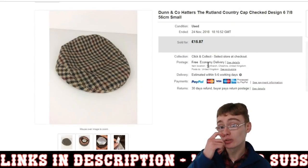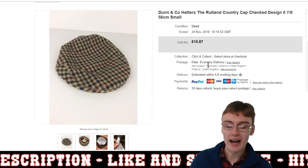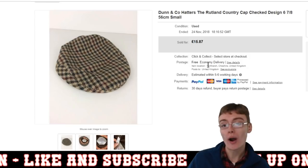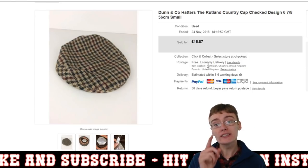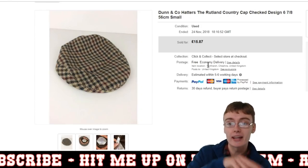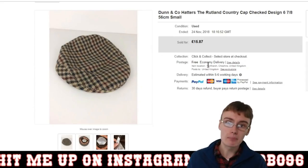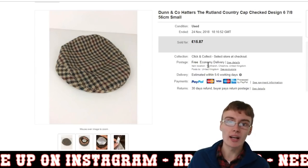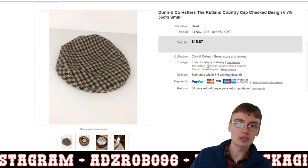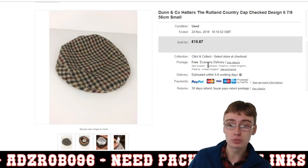Next was a hat. I've not sold many hats in a while — there was a hat haul and I think I sold one or two, but I've not sold volume of hats for a while. It's just a Dun & Co. Hatters, the Rutland Country Cap. Funny story on this one — I sent it out on a previous sale of the same item, they said it didn't fit, so it came back to me. I relisted it and it sold to someone else within three or four days.